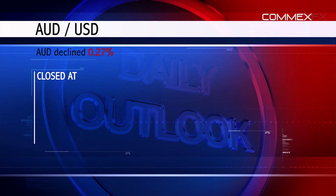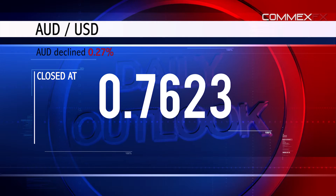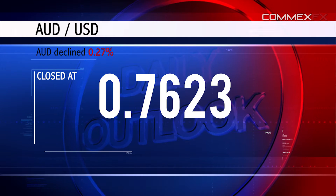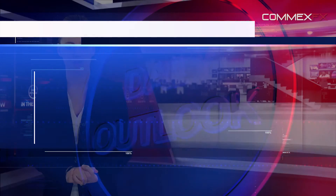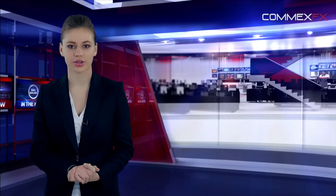The Australian dollar weakened 0.27% against the US dollar to close at 0.7623. Elsewhere, in China — Australia's biggest trading partner — the house price index dropped 5.7% in February, following a decline of 5.1% in January.